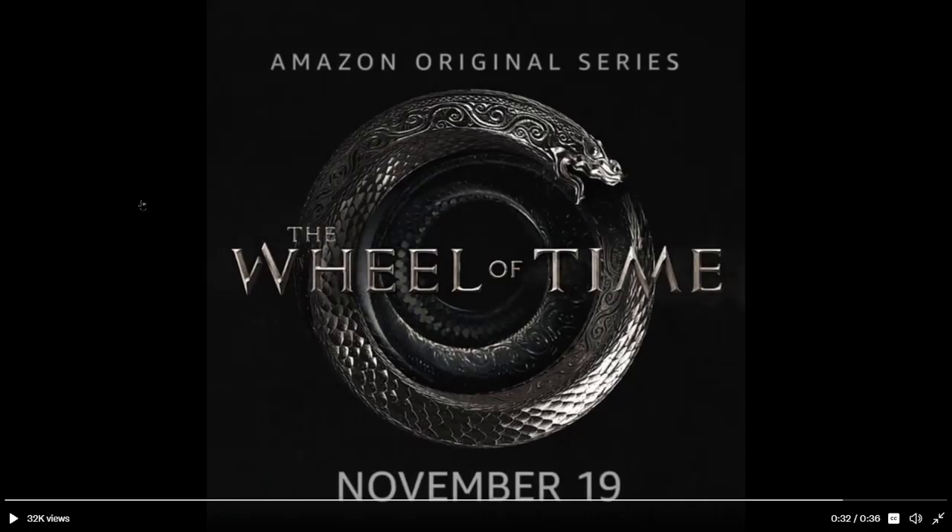And there we have it everyone. We are very close to the release of The Wheel of Time. We've waited too long, and now it's almost here. Thank you for watching. I hope you're having a fantastic day, and I'll see you on the next one.